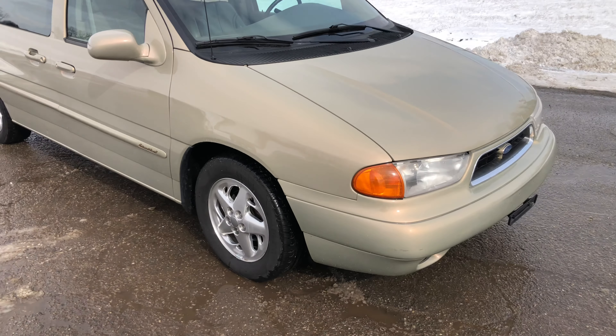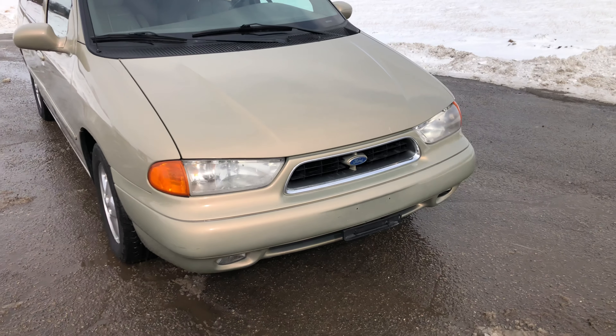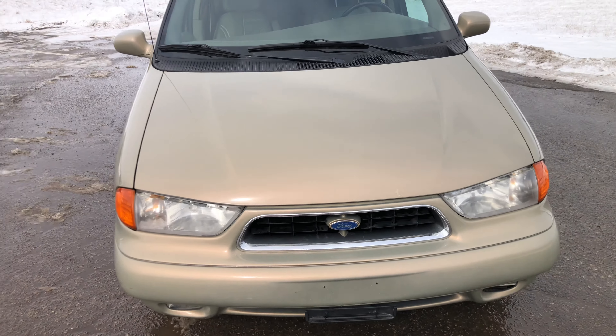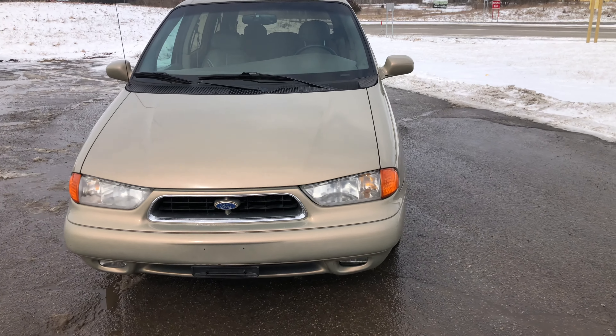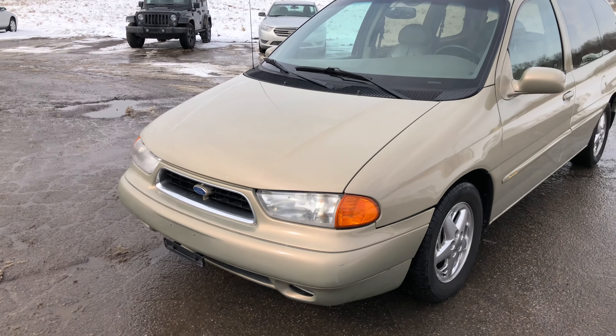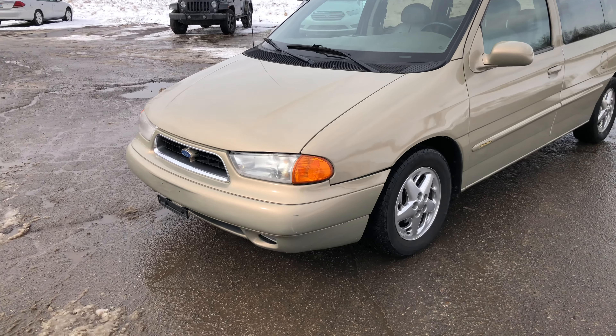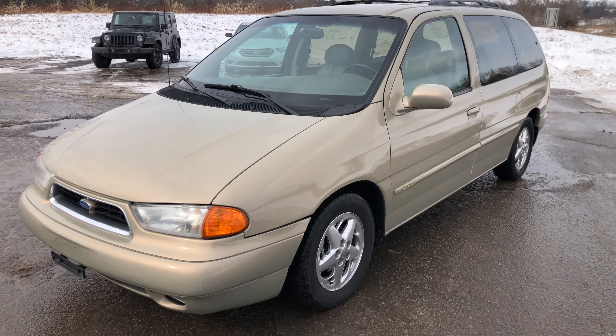Here it is — it's a '98 Windstar Limited. It came from California, that's why it looks so clean. It was a West Coast van most of its life, came to Michigan in 2016 I believe. So it's virtually rust free. It's got a little bit of rust obviously from driving it right now, but it's pretty mint for the most part.